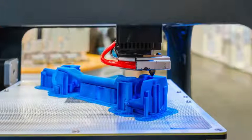Think of it as a robotic arm with a hot glue gun. But instead of squeezing out glue, it squeezes out plastic, metal, carbon fiber, sugar, chocolate, and even living cells.